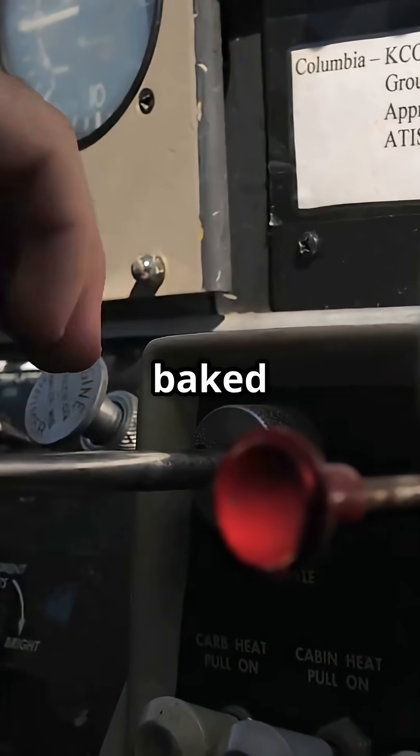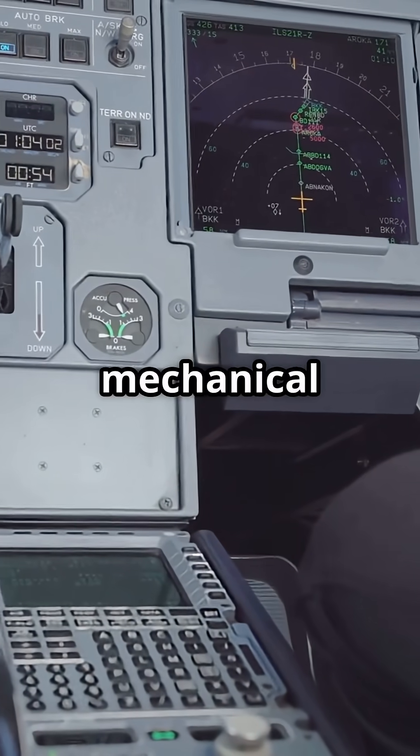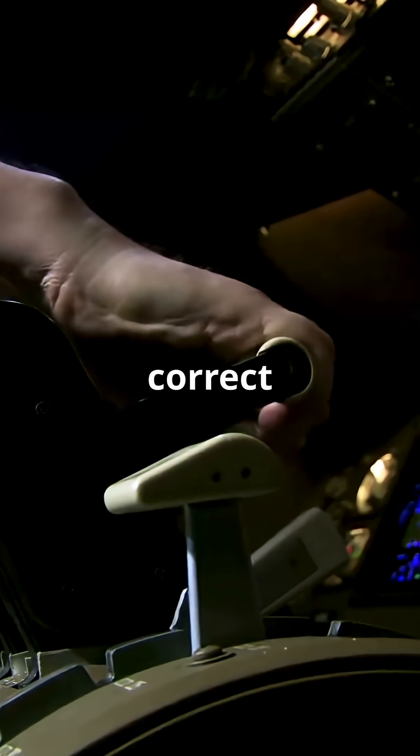That's why trim changes are baked into flap settings. Modern aircraft use control laws or mechanical links to automatically trim out flap pitch effects. Older planes? You feel every inch of it — you have to correct immediately.